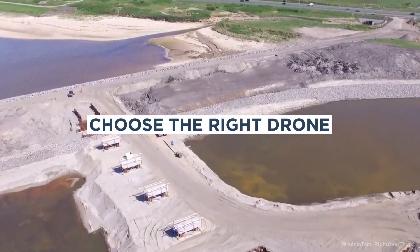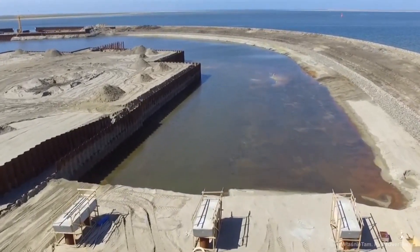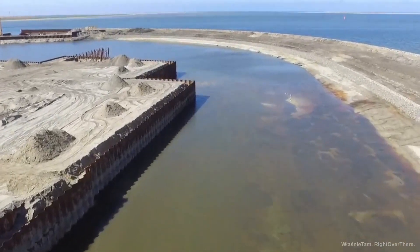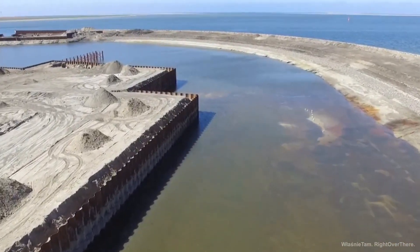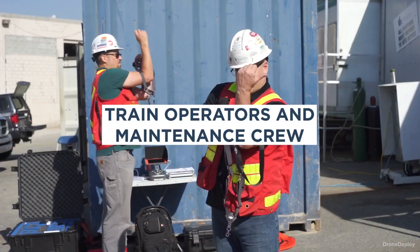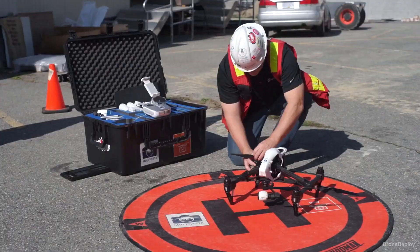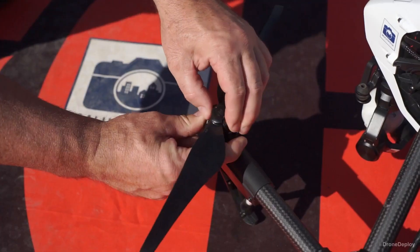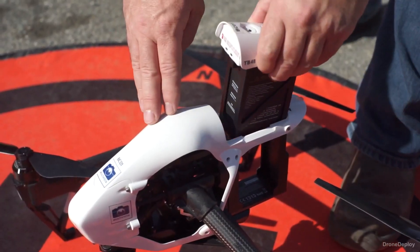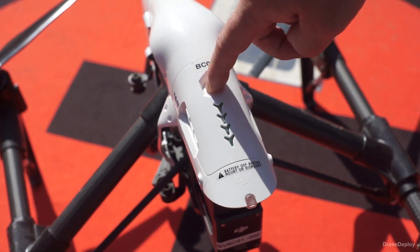Choose the right drone — choose a drone that's suitable for the specific requirements of the project. Consider factors like the size of the area to be surveyed, the type of data to be collected, and the accessibility of the area. Train operators and maintenance crew — be sure to train operators and maintenance crew on how to properly operate and maintain the drone. This training may include how to navigate, control, and troubleshoot the drone, as well as how to perform regular maintenance and repairs.